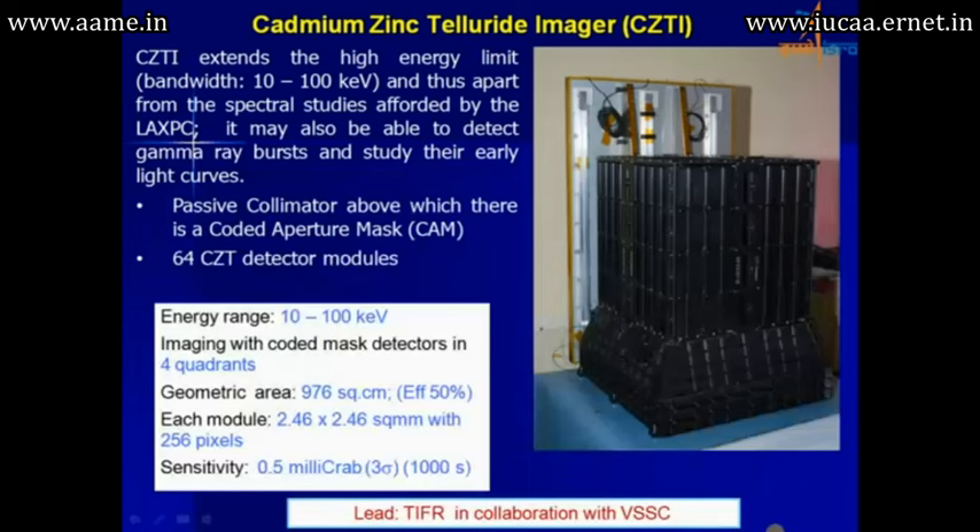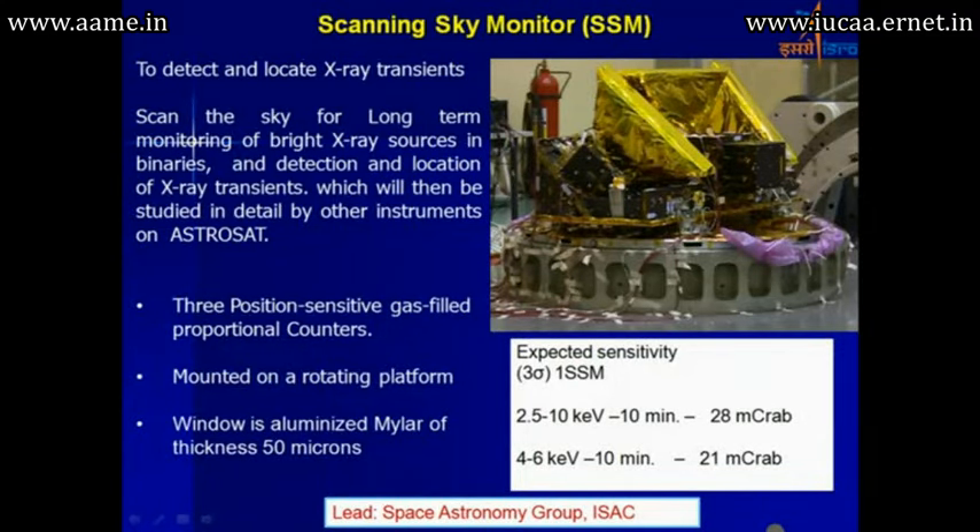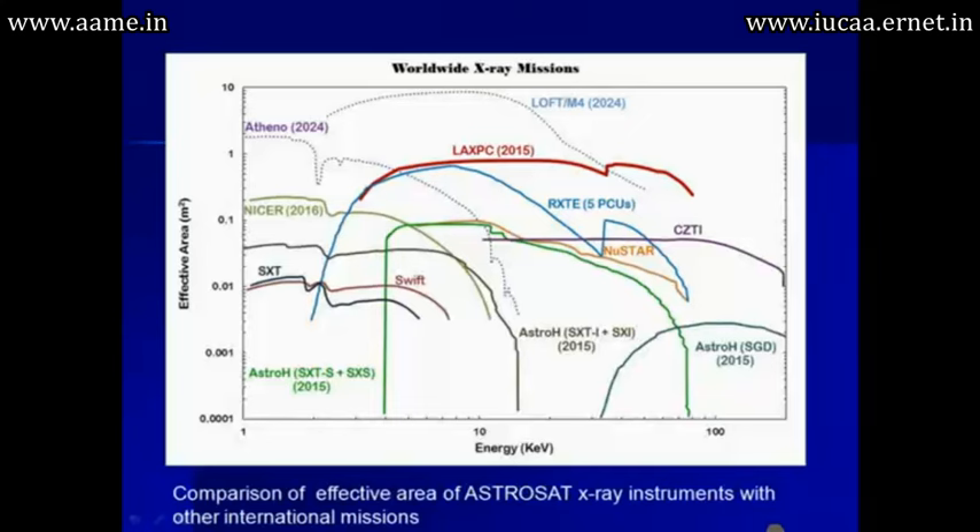Then there is the cadmium-zinc telluride imager. In this particular satellite, the total weight of all payloads together is more than about 500 kilograms, which is a very significant figure compared to many of our other satellites. There is also a scanning sky monitor, which will scan the sky and detect transient events. Based on these transient events, planning of observations in other wavelengths can be done.